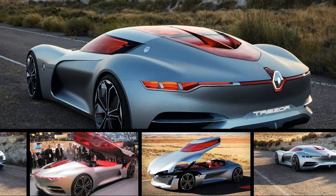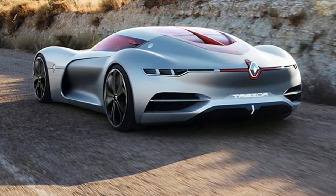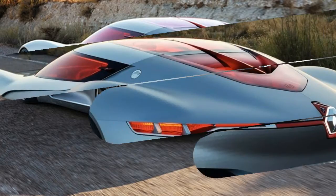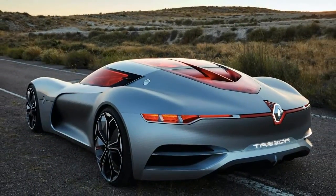The Renault Trezor concept is so futuristic that it looks almost otherworldly. This super smooth car offers all the latest innovations in interior experience from Renault, all wrapped up in an all-electric Grand Tour.